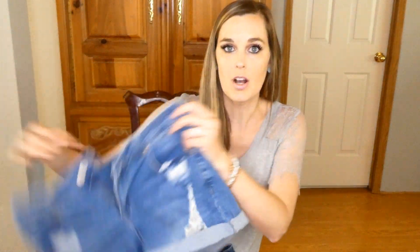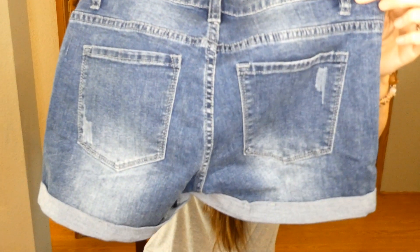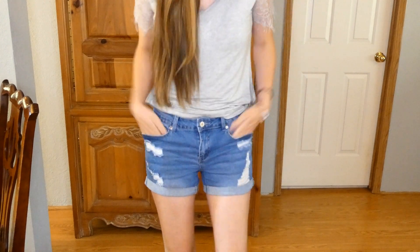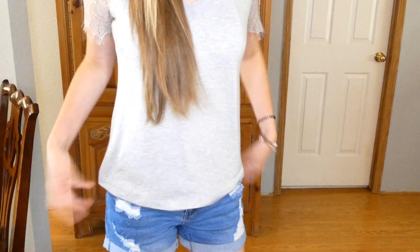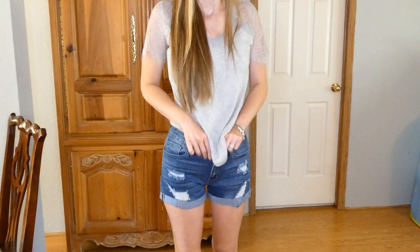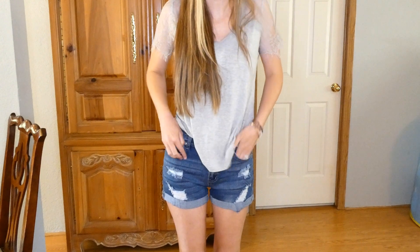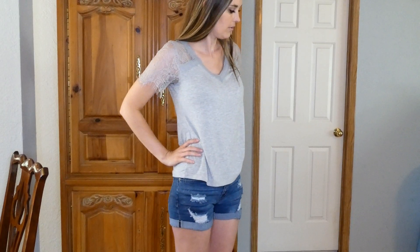These next two pairs of denim shorts are also from Lookbook. I believe they are the same shorts but just different colors, a little bit different wash, and they are a little bit longer so I would be more comfortable wearing these pretty much anywhere. These are super comfy and they feel really stretchy. I do like that they are a little bit longer — I just feel more comfortable in them. I would definitely wear these out with my kids. And then these are the darker wash ones. Same thing — really comfortable, stretchy, I like the length of them, not too long, not too short.